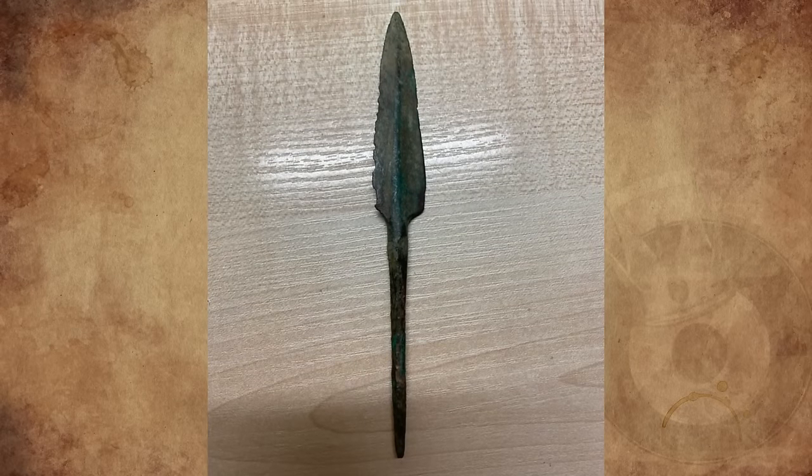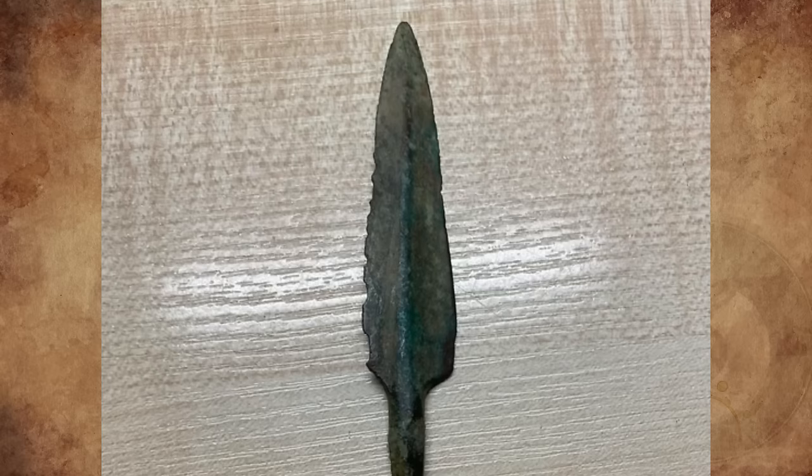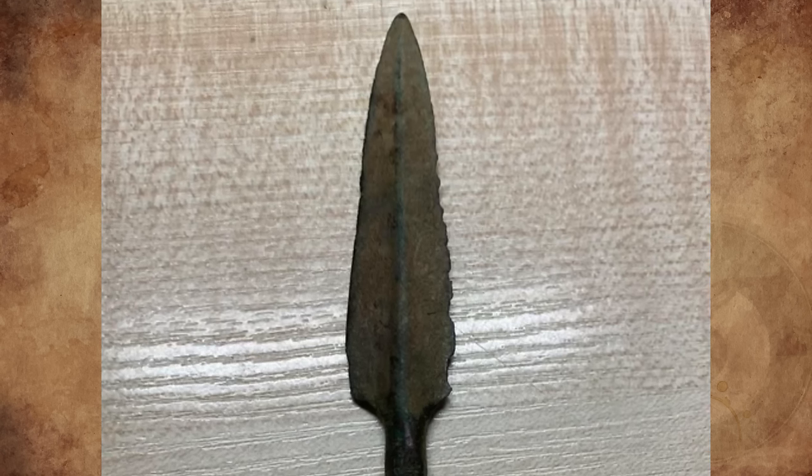I bought this spearhead a while back from an antique shop in East Yorkshire, England. The cabinet was apparently all items found by a metal detectorist. Can anyone provide more information about this spearhead?